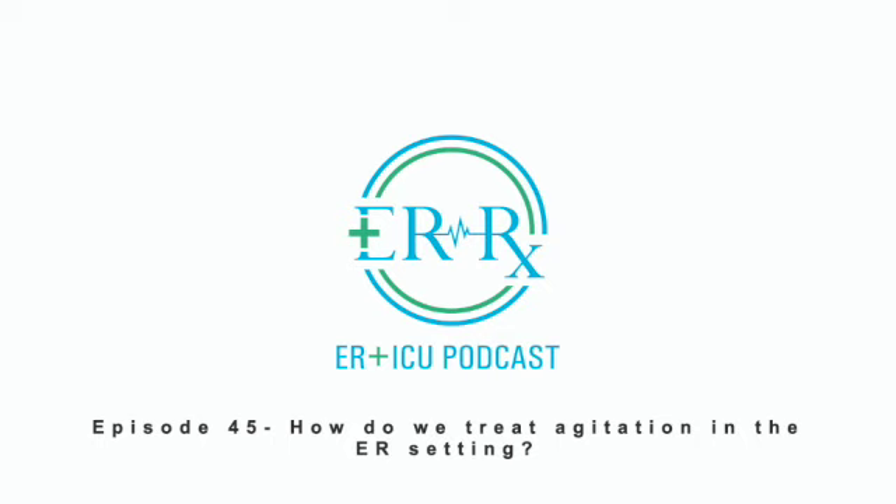As an exception to one of our general rules, we use first generation antipsychotic agents such as oral, IV, or IM haloperidol, or IM or IV droperidol, with droperidol showing slightly better efficacy than haloperidol in this setting. Second generation antipsychotics don't have a lot of data in the setting of agitation due to CNS depressants, so we typically don't use those as much.